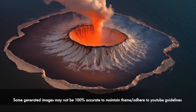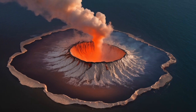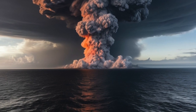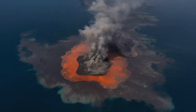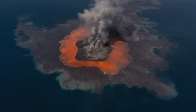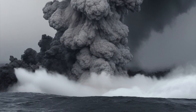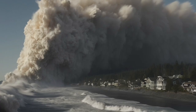If a supervolcano ever erupted off the coast of Oregon, the first signs wouldn't be an explosion right away. It would probably start with strange activity deep below the ocean floor. Scientists would notice small earthquakes happening more often than usual, along with a rising dome of lava slowly pushing up the seafloor. That part of the Pacific Ocean, near the Juan de Fuca Ridge, is already geologically active. It sits right on the edge of the Cascadia subduction zone, where two tectonic plates are constantly grinding against each other. So the warning signs might look like normal volcanic or earthquake activity at first.